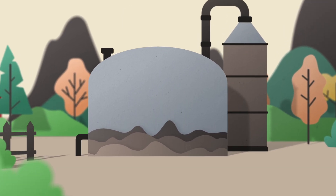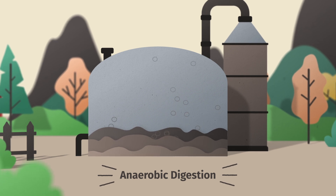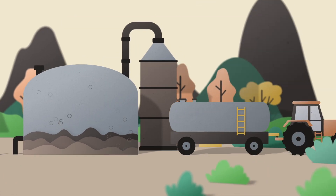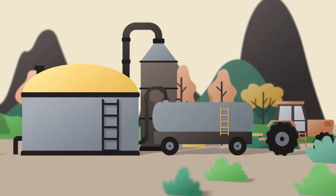Microbes break down the manure through anaerobic digestion. This produces biogas and a nutrient-rich digestate. The digestate is used as high-quality organic fertilizer and soil improver.